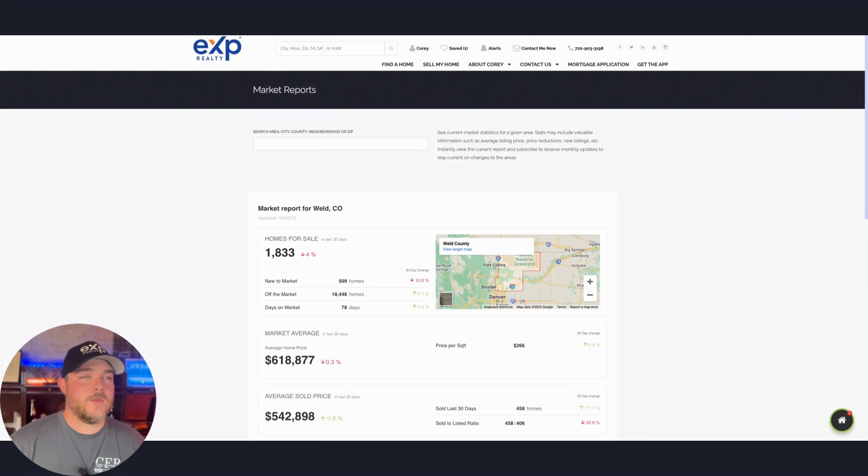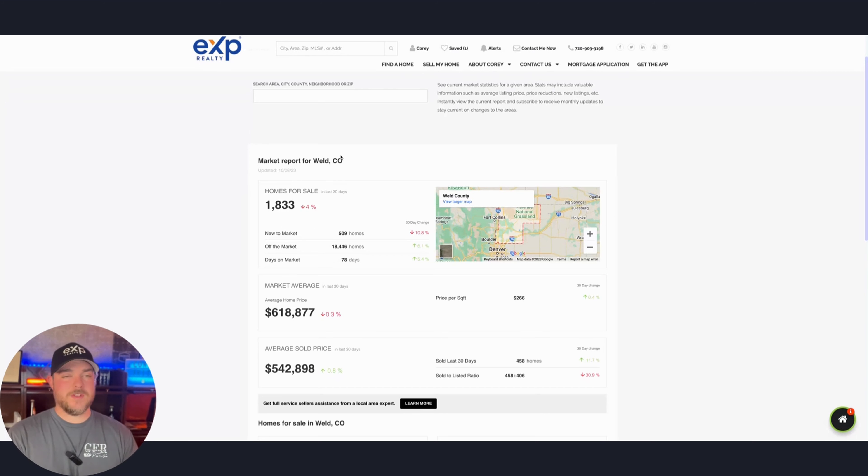For Weld County — you can view these market reports at coreyfrithrealtor.com — there are 1,833 homes for sale, down four percent. New listings are down 10 percent, homes off market are actually up, and days on market is 78 compared to 73 in Larimer County. The average list price is $618,000 and average sold price is $542,000 — a slightly lower price bracket than Larimer County. Come to a Monday night class to dive deeper into these numbers.